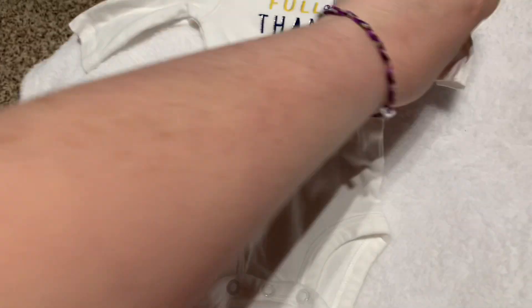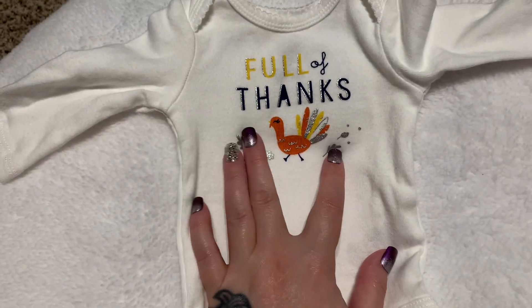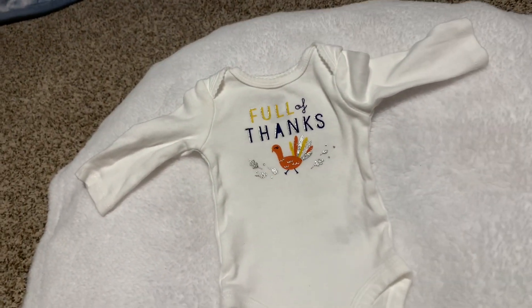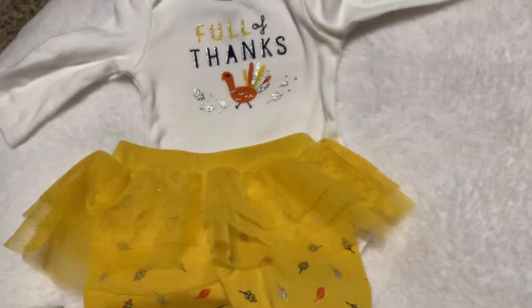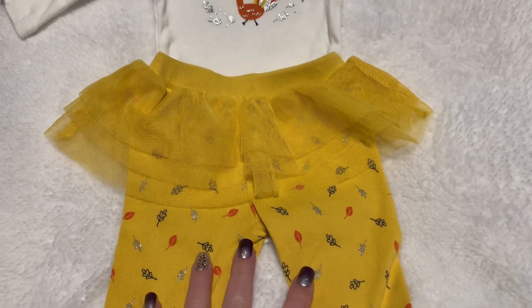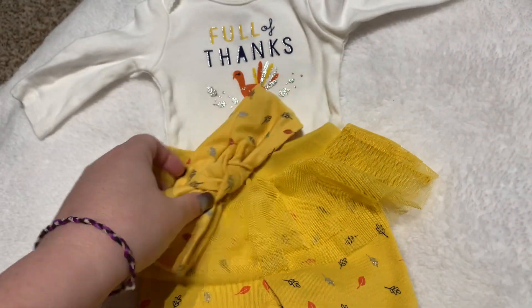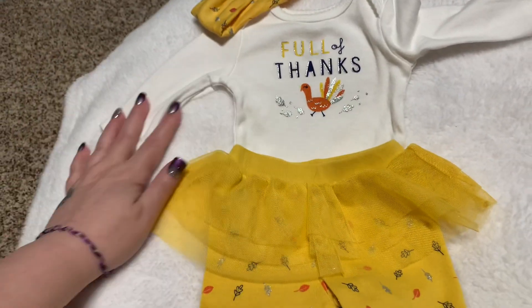I have this little girl's newborn outfit — it says 'Full of Thanks,' it's sparkly, it's got a little turkey, and it's really cute. It comes with these pants and a tulle tutu — Carter's likes to do that a lot — and it just has little fall leaves on there, so cute. Little silver shoes and it actually came with a headband.